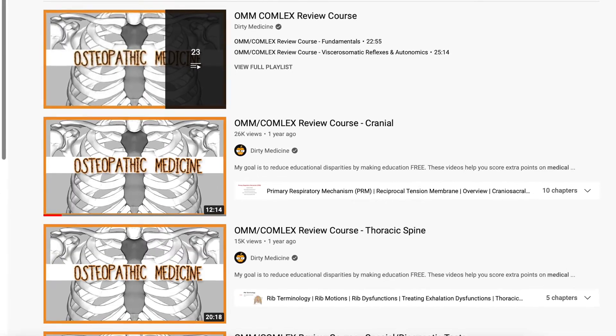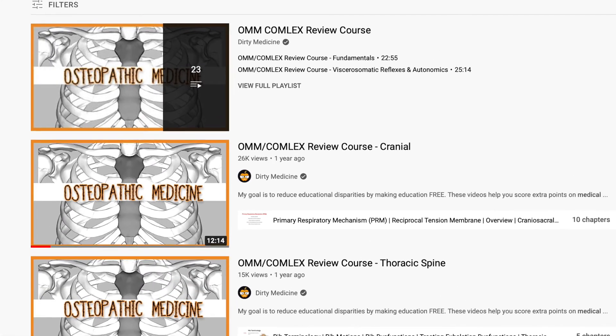The last main resource I used to prepare for my Comlex exam was a YouTube channel called Dirty Medicine. Dirty Medicine is awesome. If you're not using it, after you watch this video you need to go over to Dirty Medicine's channel and use it to prepare for Step and Comlex. He specifically has a playlist for Comlex — watch the entire playlist. It's like 20 or 30 videos, they're not very long, watch them at two times speed. It's essentially everything you need to know for the OMM portion of Comlex.